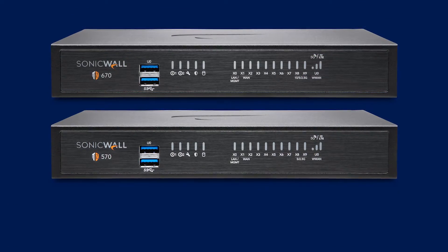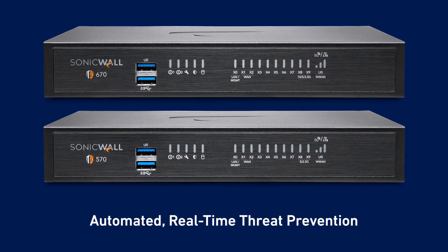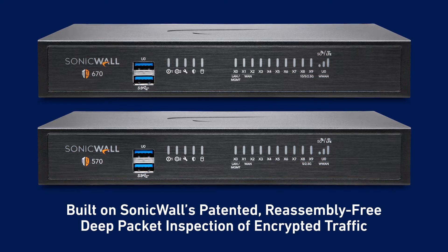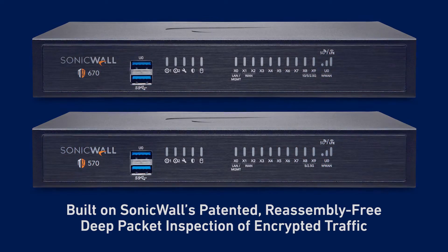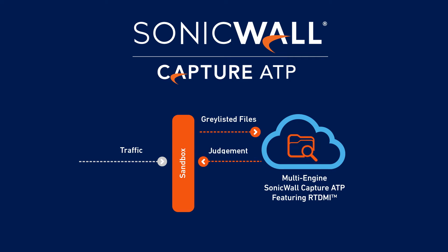The TZ 570 and 670 firewalls address all these challenges, starting with automated real-time threat prevention built on SonicWall's patented reassembly-free deep packet inspection of encrypted traffic. TZ firewalls also offer world-class security that includes Capture Advanced Threat Protection, SonicWall's cloud-based sandboxing service with real-time deep memory inspection, so you can stop never-before-seen threats before they enter your network.